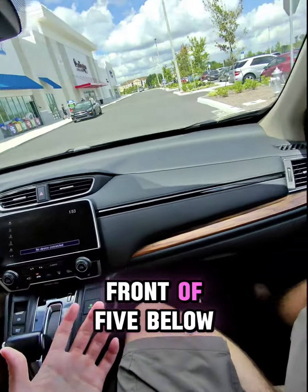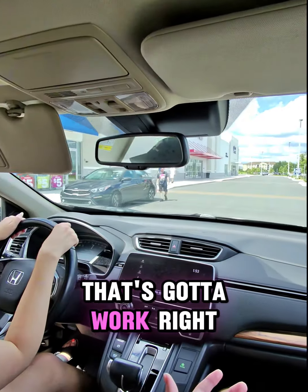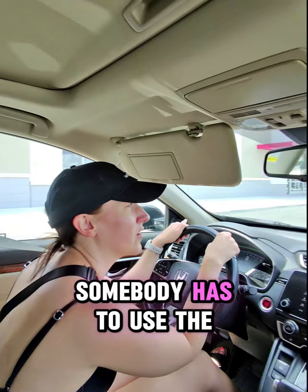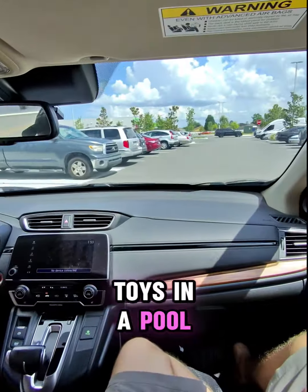Look, they have toys in front of Five Below. Let's go to Five Below — that's gotta work, right? Like if there are toys, somebody has to use them. It's hot — where do you use toys? In a pool.